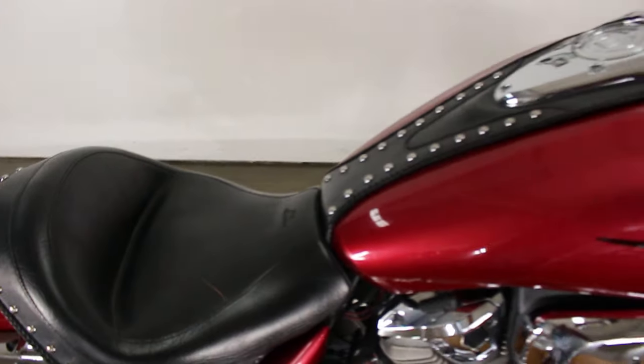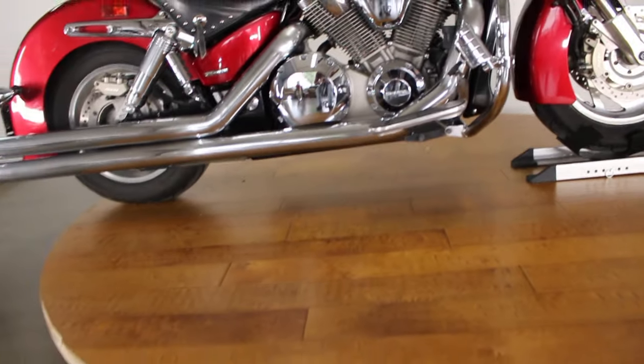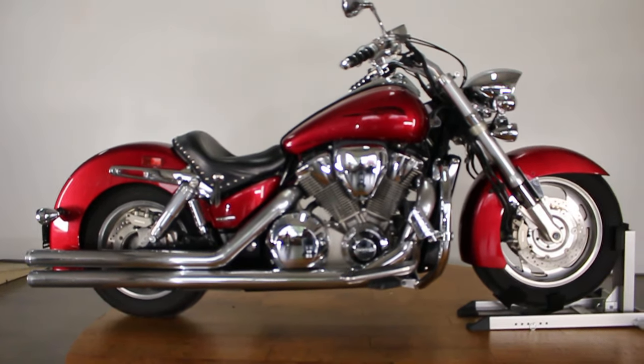It fires up right away. This thing is mean — 1800, like I said, this thing moves. Watch the test drive video; Sean will tell you how much freaking power this thing has.